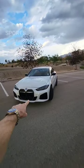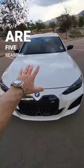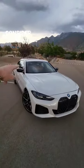So you want to buy an electric sports sedan, but you don't really want to buy a Tesla. Well, here are five reasons why you should consider the BMW i4 M50.